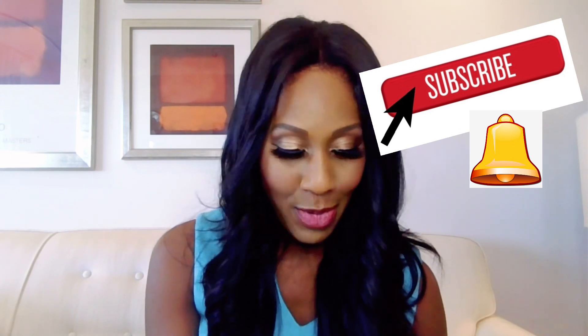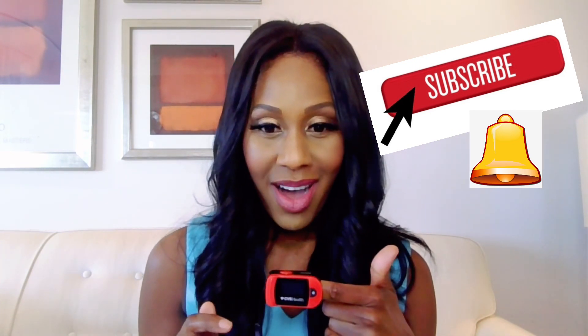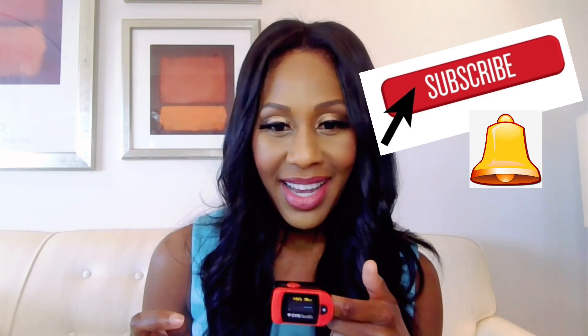On YouTube, please subscribe to my channel and click the little bell for updates. Also check out my website, drjencaudill.com, for my free health newsletter and other daily offerings that I have.